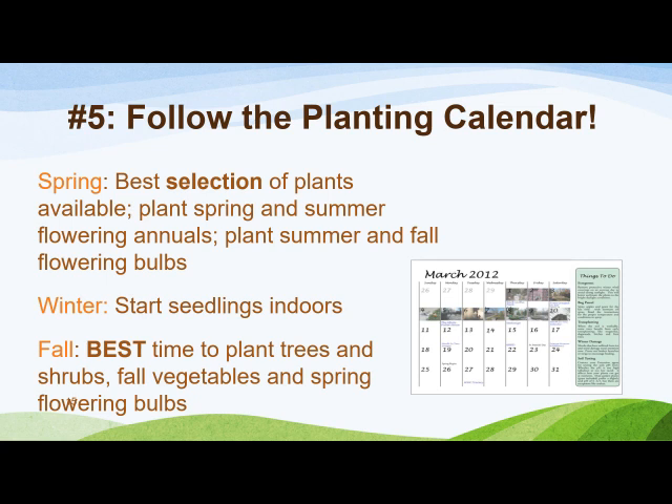Some plants, such as pansies and kale, tolerate cold and can be planted in the fall. Tomatoes and most annuals don't tolerate cold and should be planted after the danger of frost has passed. Spring flowering bulbs should not be planted until the soil temperature reaches 60 degrees or below. Summer and fall flowering bulbs should be planted after the danger of frost has passed. In our area, the last frost date is considered to be April 15th — or tax day. The first frost date is identified as October 31st. Fall is considered the best time of the year to plant or transplant for root growth and establishment here in Georgia. Remember, if you moved here from a different climate, the calendar will be different — read the plant labels and seed packets to learn when to plant for our climate zone.